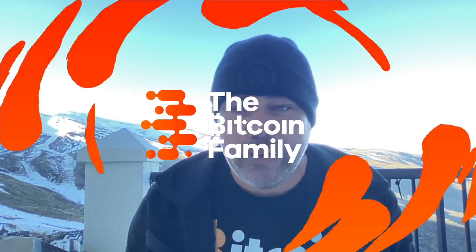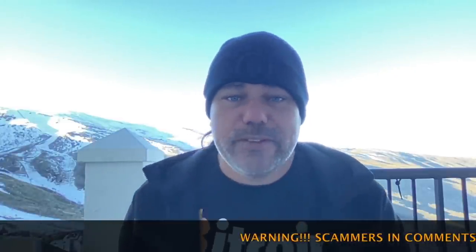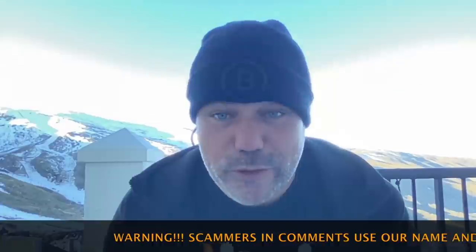Good morning, good afternoon, good evening guys — wherever you are, it's beautiful whenever you're watching this YouTube video. Welcome to the Bitcoin Family YouTube channel. For the newcomers, my name is Diddy and I like Bitcoin.